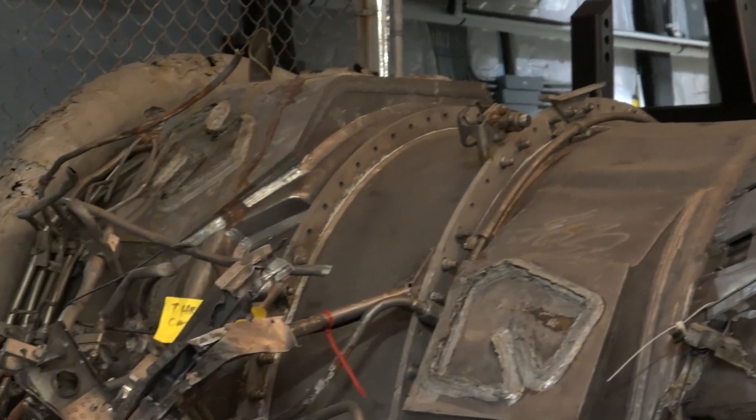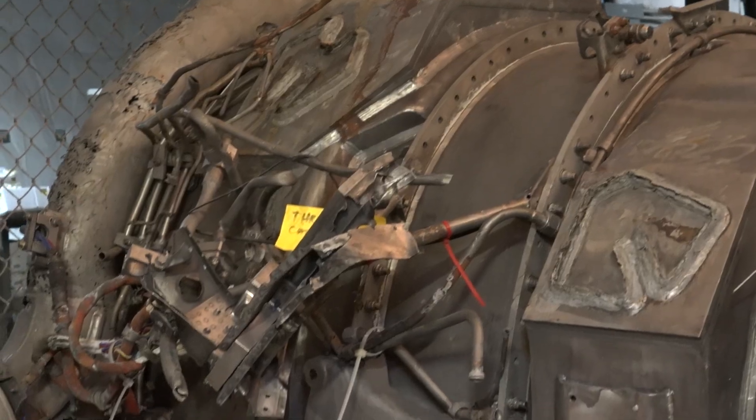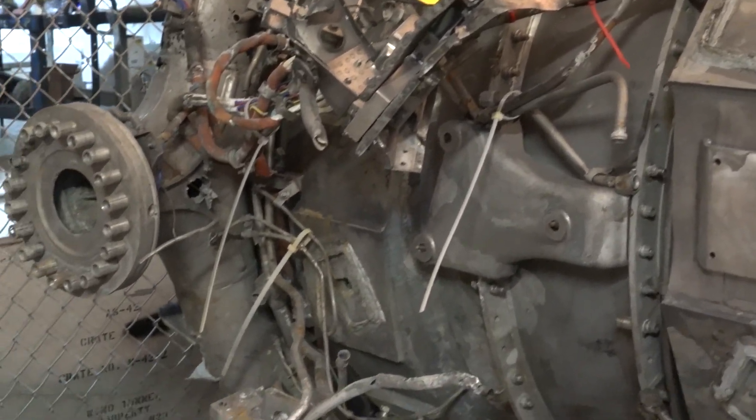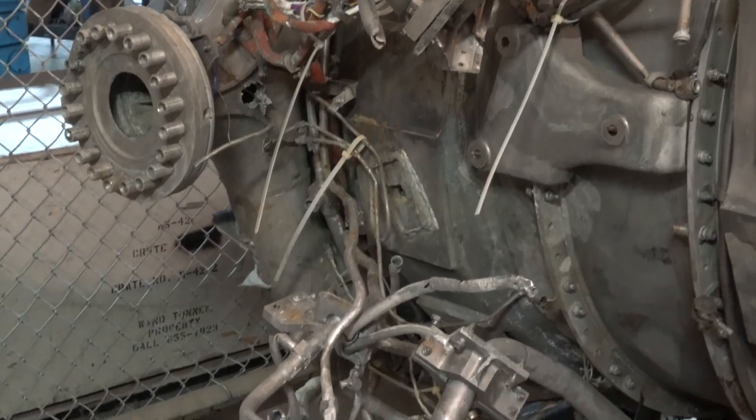But 40 years resting on the bottom of the seafloor, 14,000 feet underwater, has turned these very mighty pieces of machinery into very delicate, often sculptures from natural corrosion and erosion processes.